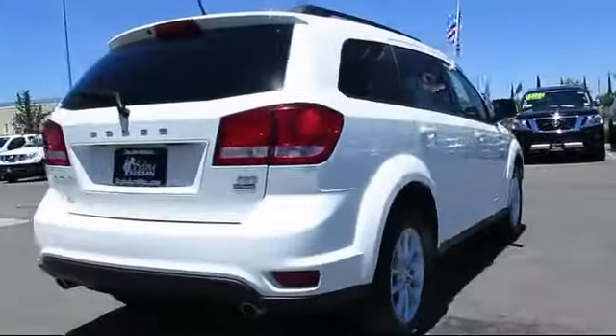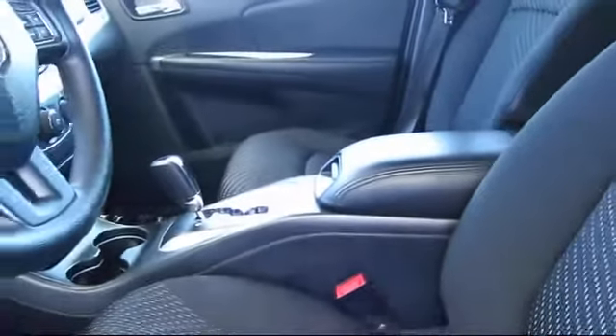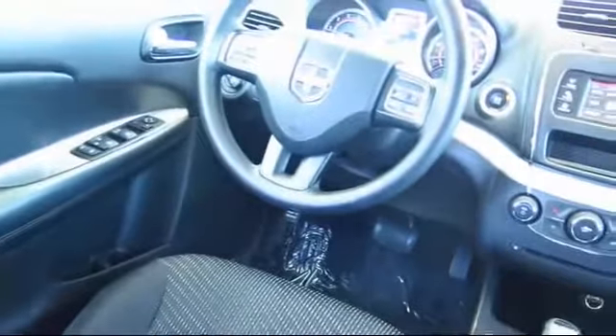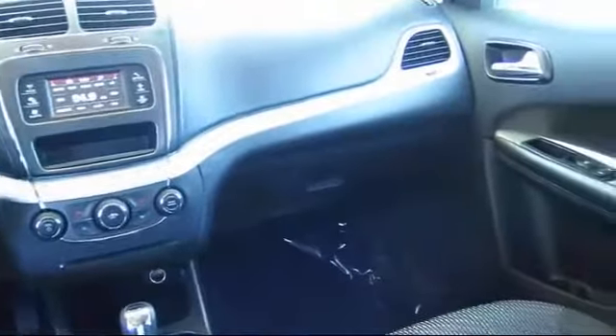Since 1989, the massive Selma Auto Mall has been providing outstanding service to the Central Valley. The Selma Auto Mall is the largest auto mall in the Central Valley and has been nationally recognized with over 60 awards, proving that when it comes to buying a car, there is no better place. With 10 brands at one location, you're given a one-stop shop buying experience.